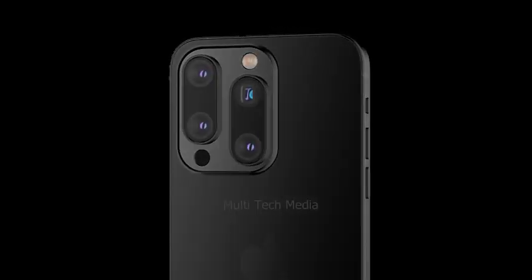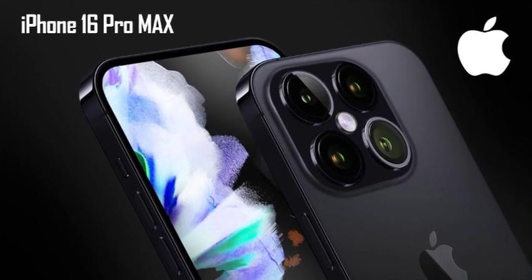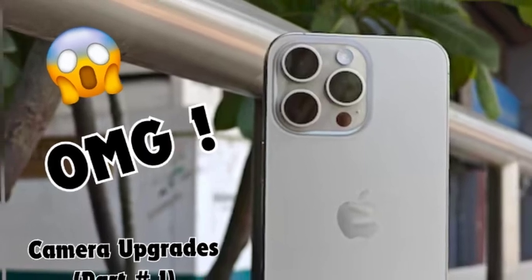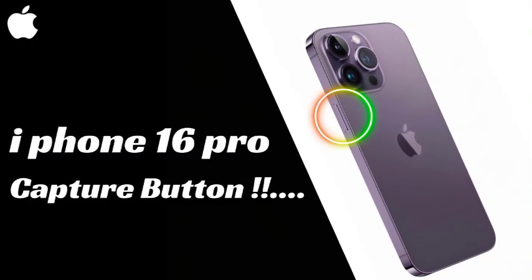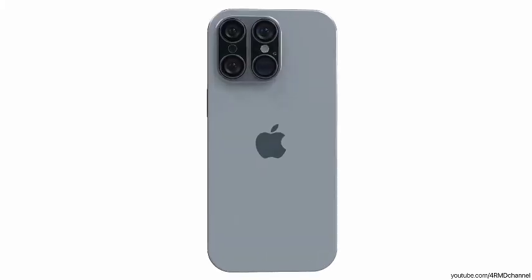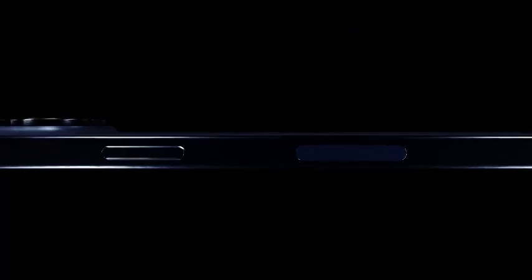Apple understands the importance of personal style, and the iPhone 16 series will reflect this with a wide range of color choices. The non-pro models will be available in several vibrant hues, allowing users to express their individuality. The color options include blue, pink, yellow, green, black, white, and purple, each designed to appeal to different tastes and preferences.